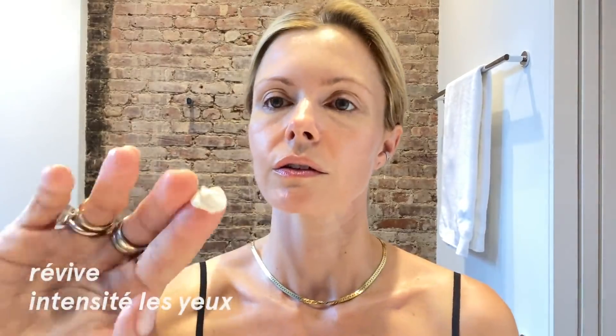I just have a tiny bit of hyperpigmentation, so I put it on those spots. It's very fluffy. I really like hydration, I love a dewy look. This is Augustina body cream — it's weird because it's so thick it almost looks like a cold cream, but it's amazing on the body.